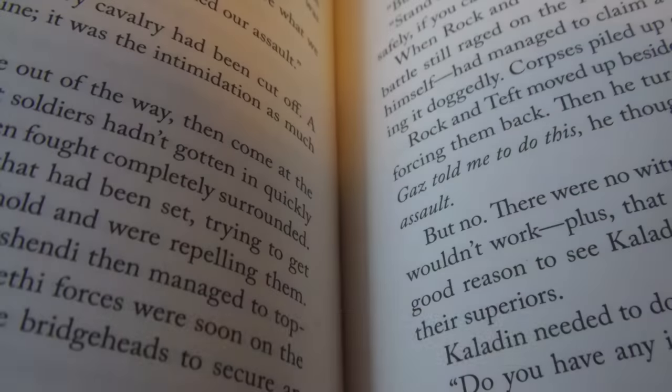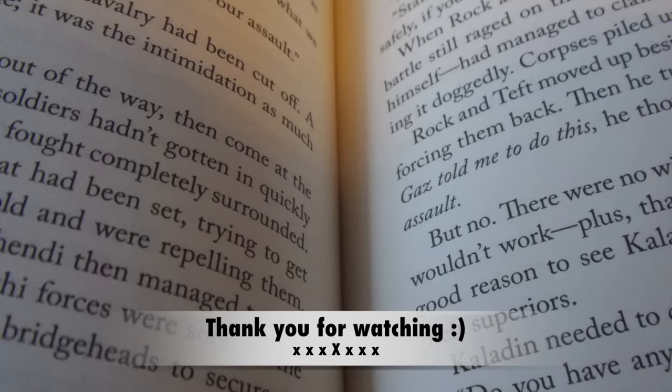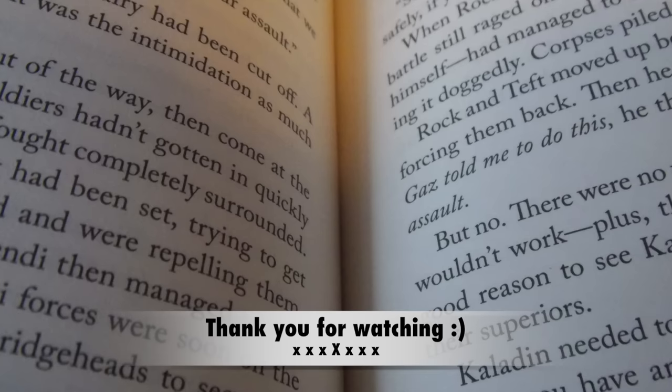I will chat to you all very soon. Thank you so much for watching. Bye! Go pick up a book, then come back and chat with me again.